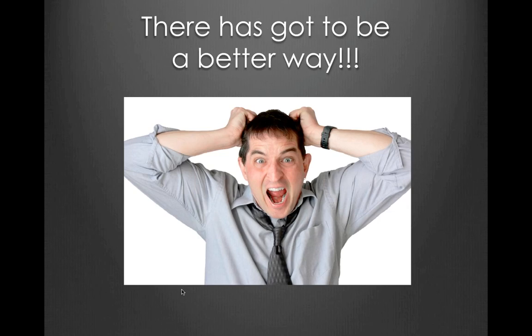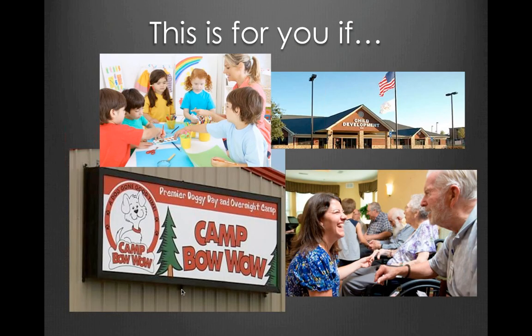There's got to be a better way. We're going to show you how to eliminate your credit card processing fees and also how you can save a ton of labor. This is for you if you are a franchise daycare, an independent daycare, or a non-traditional daycare like senior or pet care — we can show you how to integrate this into your system.